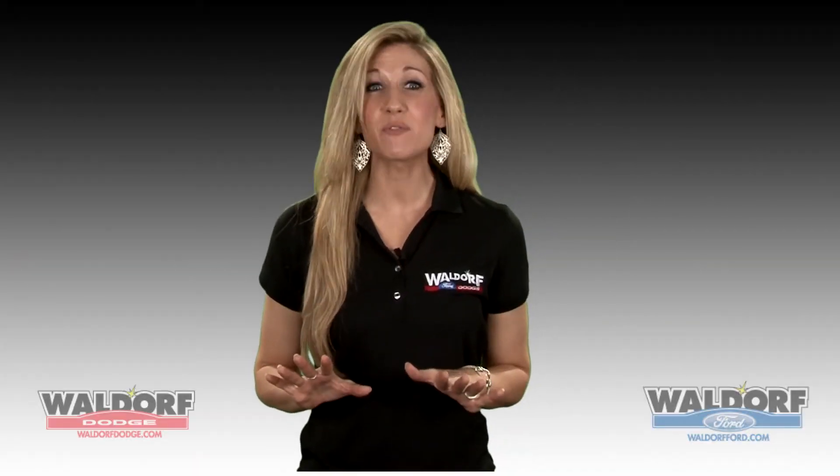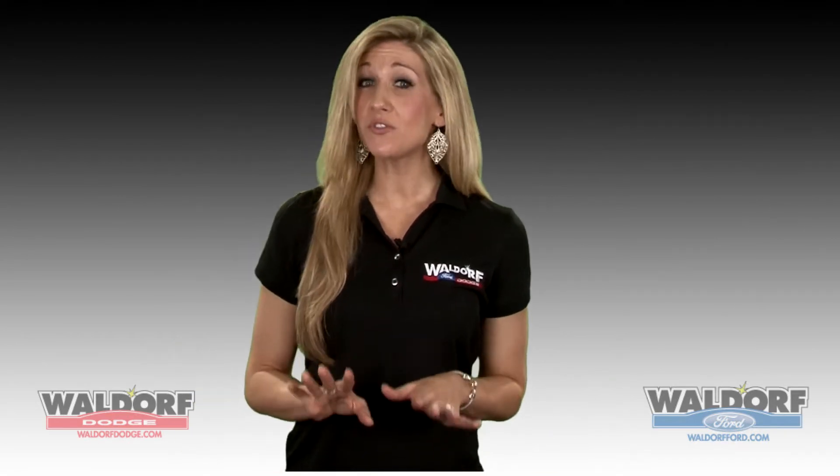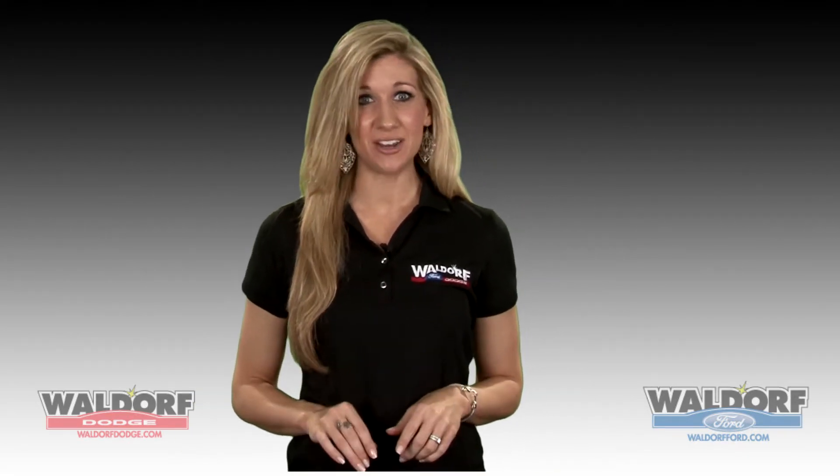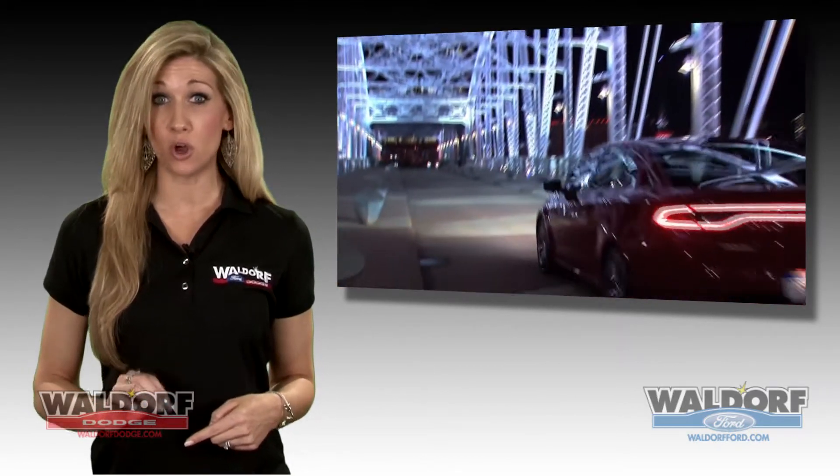Well, this time we have more than a sneak peek. Pictures and information have been popping up all over the web. Here are just a few facts about this hot new ride.